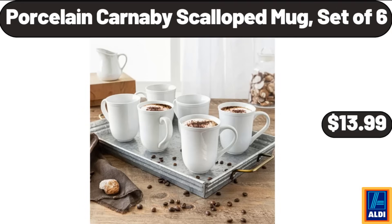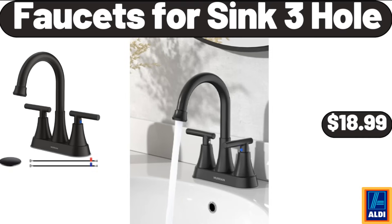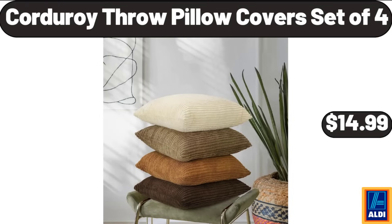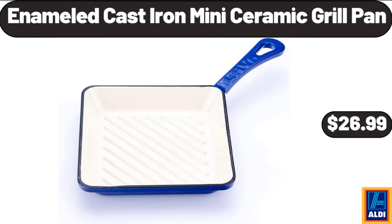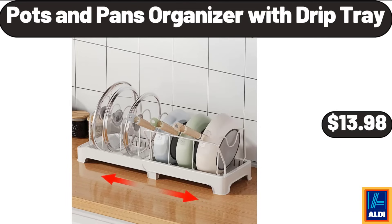Porcelain Carnaby scalloped mug set of 6, $13.99. Nesting cotton rope storage basket set 3-pack, $21.99. Faucets for sink 3-hole, $18.99. Diffusers for essential oils, $13.99. Corduroy throw pillow cover set of 4, $14.99. Enameled cast iron mini ceramic grill pan, $26.99. Down alternative white full-size comforter, $24.98. Pots and pans organizer with drip tray, $13.98.